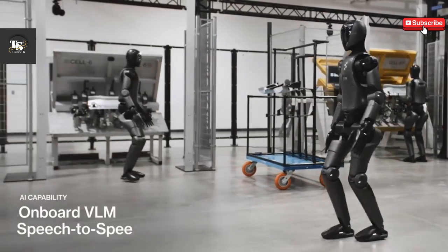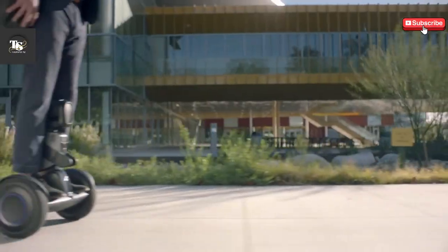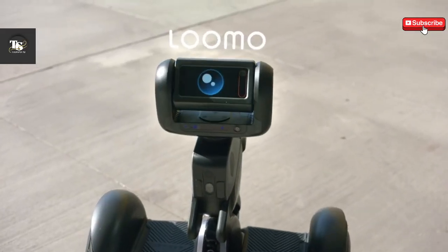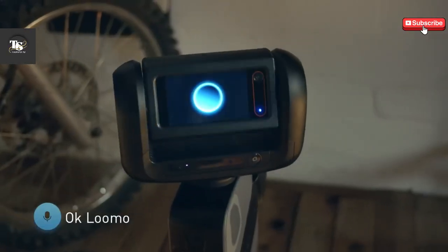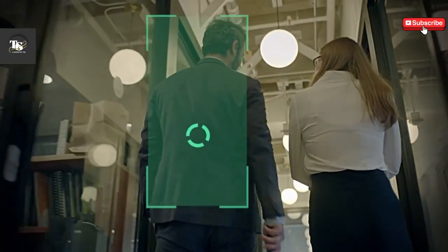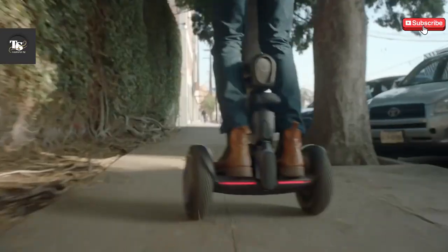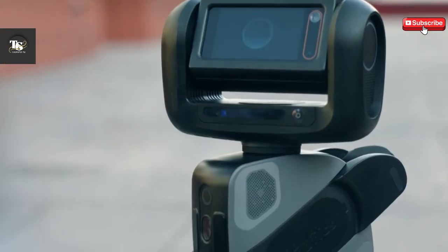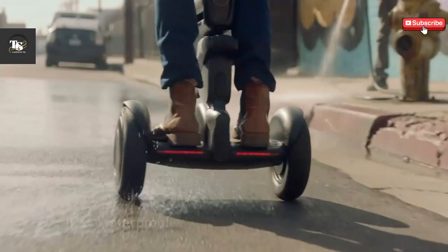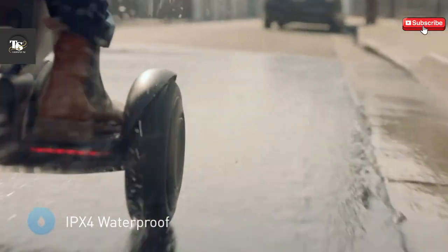One of the most fascinating robots showcased at CES this year had legs, but a second favorite took a different approach — aimed at minimizing the need to use yours. The Segway Lumo Robot offers a simple yet highly practical value proposition: you can ride it like a hoverboard to your destination, then hop off, load it up with cargo, and let it autonomously follow you back home.